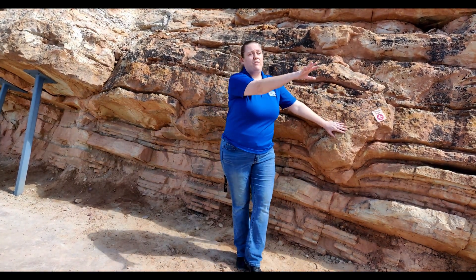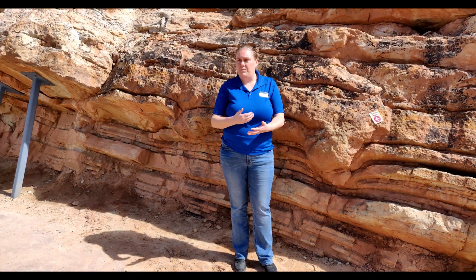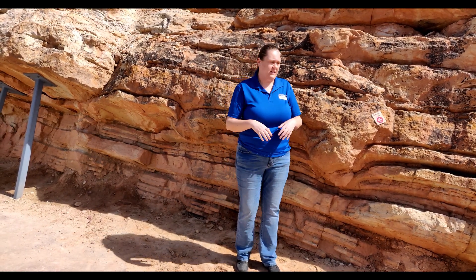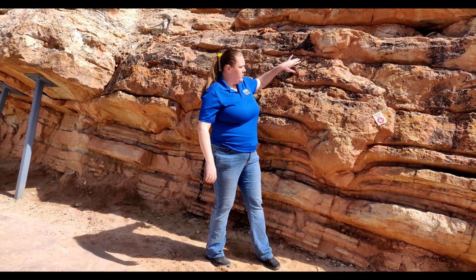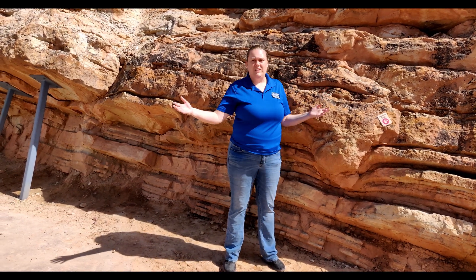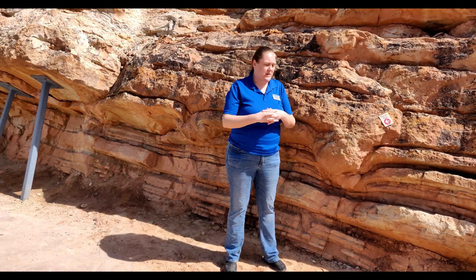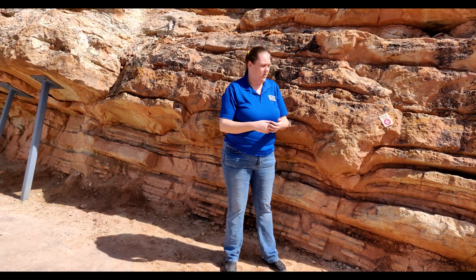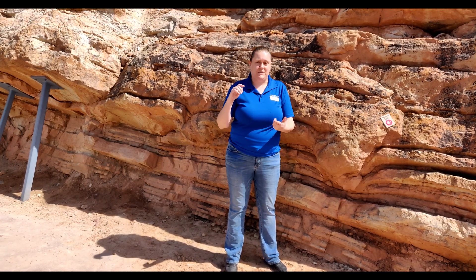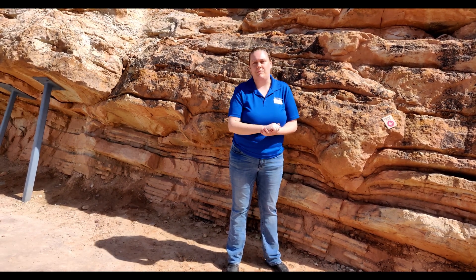The Morrison Formation was named for the town of Morrison, two miles south of here — kind of our hometown. A lot of really cool things have been discovered there. This site was uncovered during road construction in the 1930s. Looking at these awesome layers, we see classic Morrison Formation sandstone — a deposit across western North America, iconic for dinosaurs. It is a prolific dinosaur site, producing more dinosaurs than any other place in North America: thousands of bones from Apatosaurus, Allosaurus, Brontosaurus, Diplodocus, and Stegosaurus.